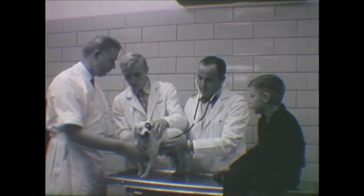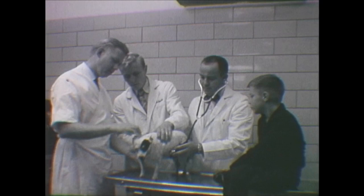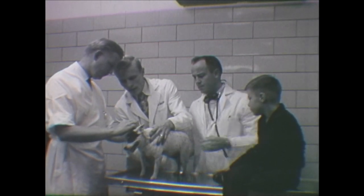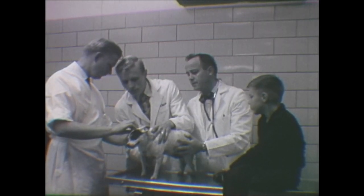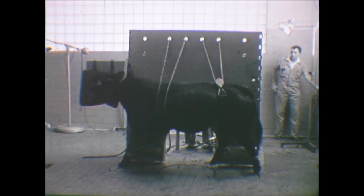A clinical laboratory and departments of medicine, surgery, and x-rays provide the utmost in student training facilities. Under careful supervision of doctors, students witness firsthand expert treatment of animals. Farmers, ranchers, and city people all benefit from the animal hospital.